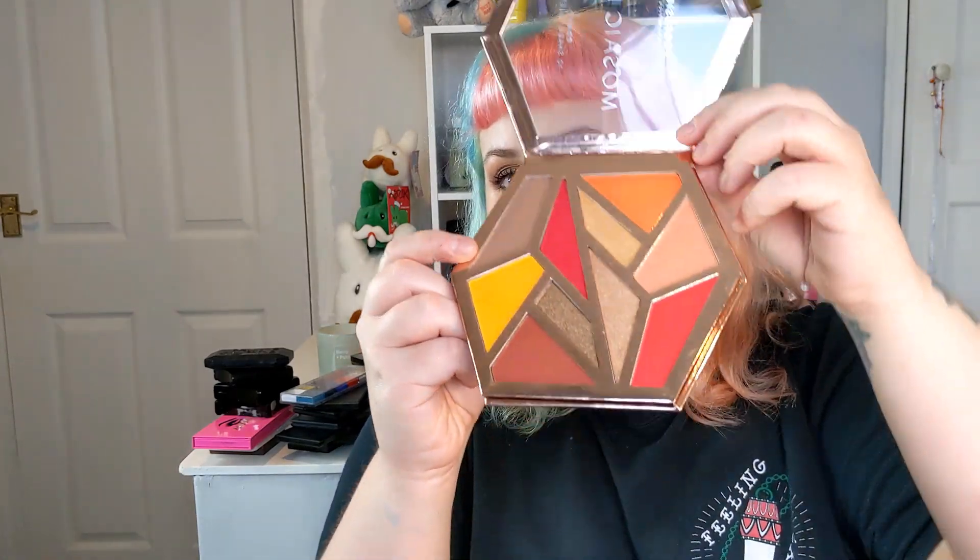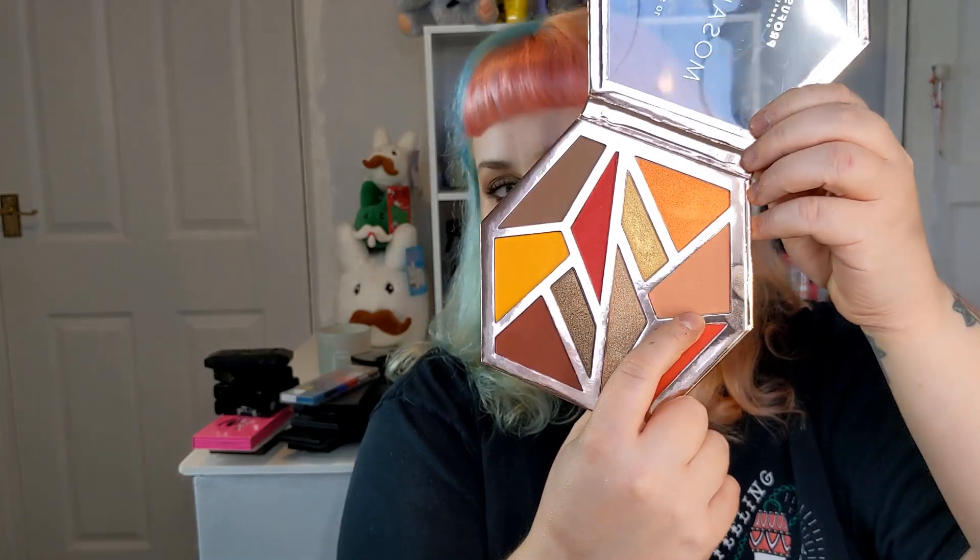The most recent palette I've got is this Profusion one from an advent calendar. It's actually an alright palette and I'm wearing some of the Profusion singles on my eyes today. I've been sleeping on this brand — really good quality, very cheap. I will say though: I've used this shadow a few times and it doesn't look the same on the eye as it appears in the pan; it comes out more orange. But they're really good overall.